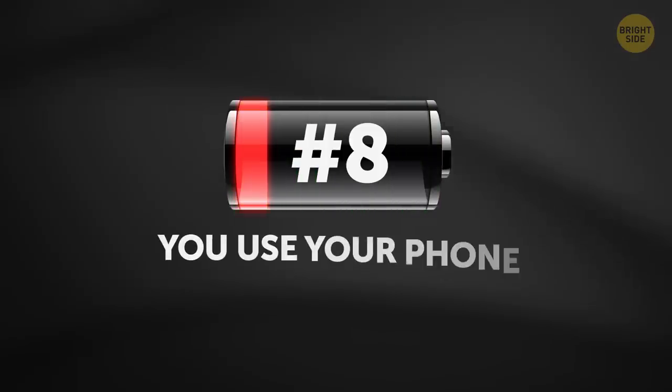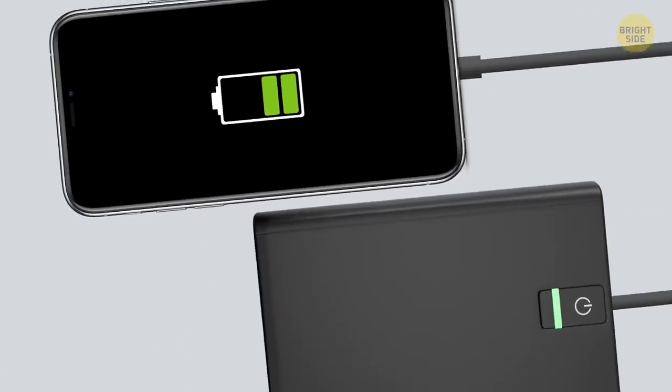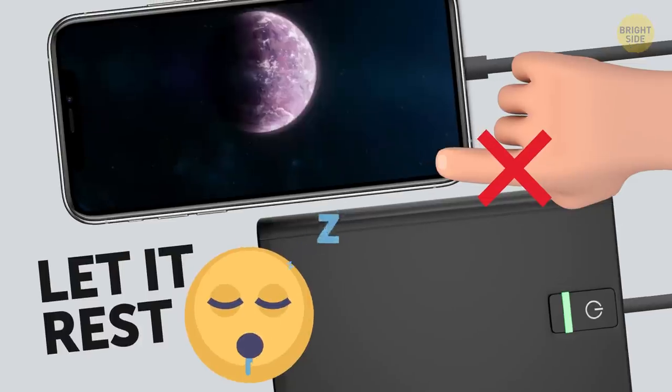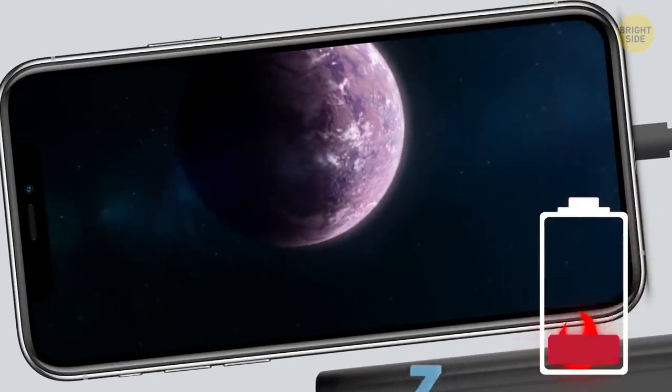8. You use your phone during charging. Any device needs a break from work once in a while, your phone included. Please let it rest while it's plugged in, or at least try to keep your phone idle most of the time while it's getting some juice. If you keep gaming or watching videos, this can disrupt the battery charging cycle.